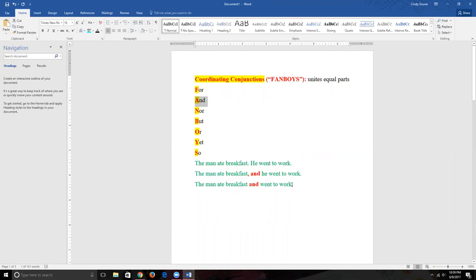We're going to pick a coordinating conjunction — 'and' is the easiest. You place the coordinating conjunction between your two sentences, make the period go away, replace it with a comma in front of the conjunction, and make the next word lowercase unless it's a proper name. So we get: 'The man ate breakfast, and he went to work.'